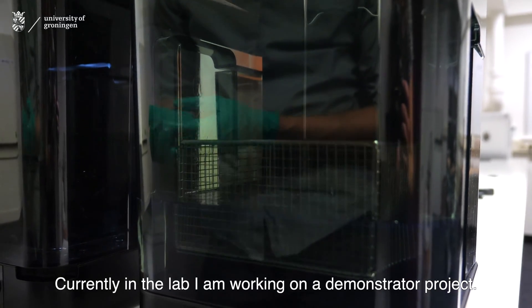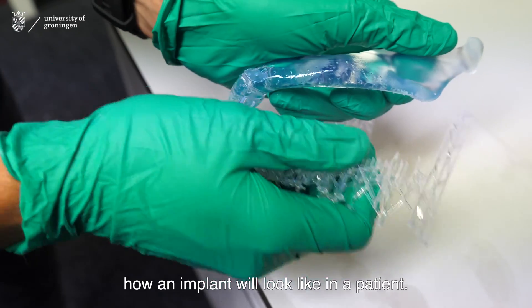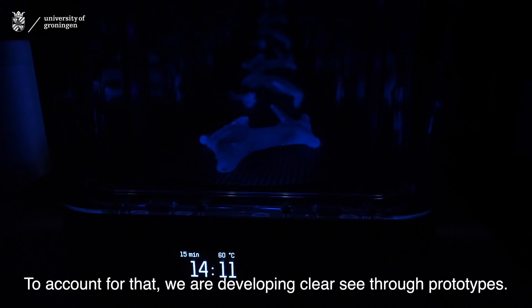Currently in the lab I'm working on a demonstrator project. Sometimes it's quite hard to visualize how an implant will look in a patient, so to account for that we are developing clear see-through prototypes.